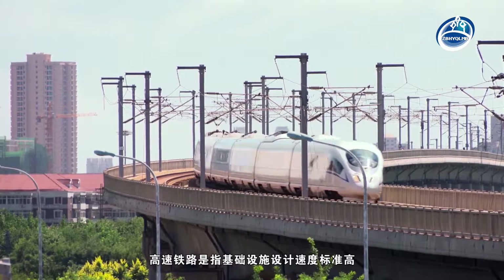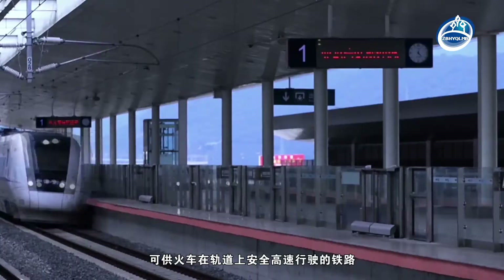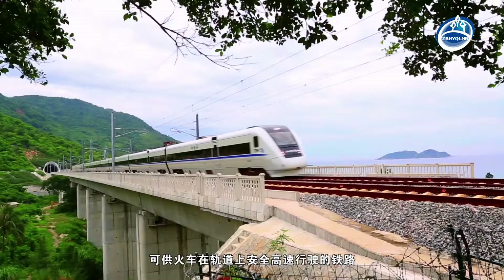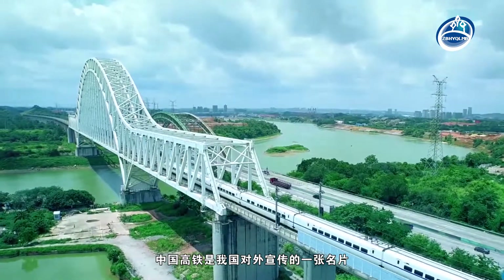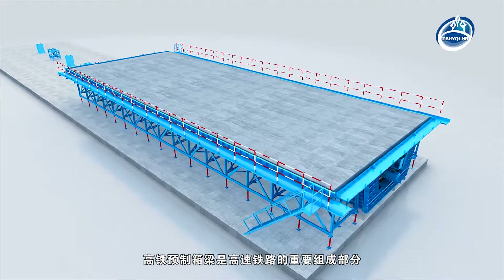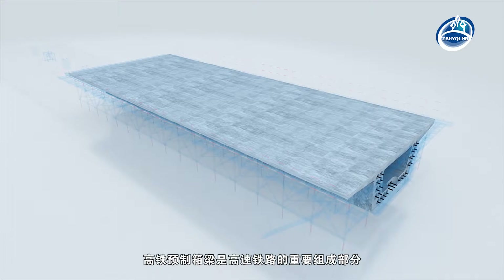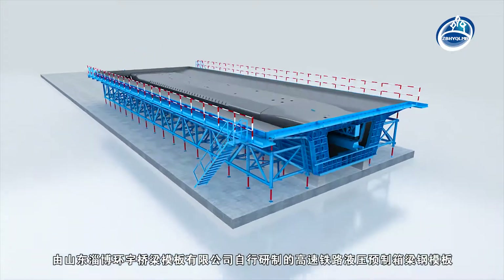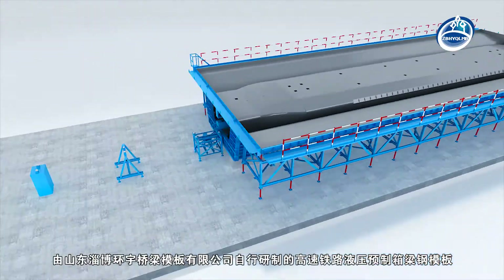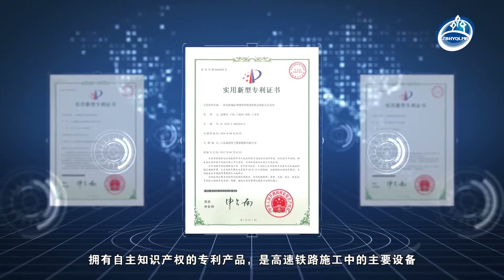Hydraulic prefabricated box girder formwork. High-speed railway refers to the railway with high-speed design of infrastructure, which can be used for safe and high-speed running of trains on track. China High-Speed Railway is a business card that our country publicizes to the outside world. The precast box girder formwork of high-speed railway is a major component, and the hydraulic precast box girder formwork developed by Shandong Zibo Huan Yu Bridge Formwork Company Limited has proprietary intellectual property rights.